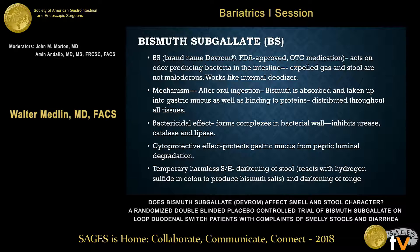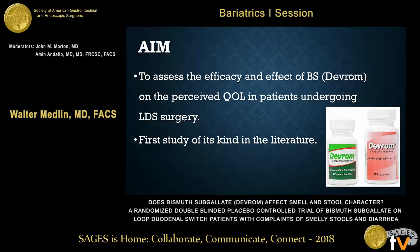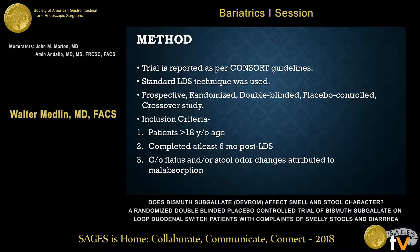DEVROM is the trade name for bismuth sub-gallate. It acts like other bismuth compounds — its mechanism involves binding mainly to bacterial metabolism in the colon, so it really is an intestinal deodorant. Long term, we don't have any study yet on the microbiome, but it's generally studied to be harmless at this point. Our aim was to assess bismuth sub-gallate on quality of life. We used a capsule form, not the chewable form, because that was the easiest to use with a placebo.